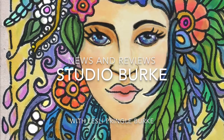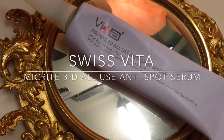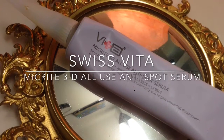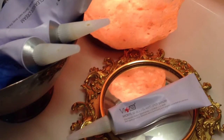Welcome to Studio Burke. This is Leslie. Today I'm going to tell you about the Swiss Vita Dark Spot Corrector. I can definitely see an improvement in the overall surface of my skin. I've been using the Swiss Vita Dark Spot Corrector for just over two weeks now.